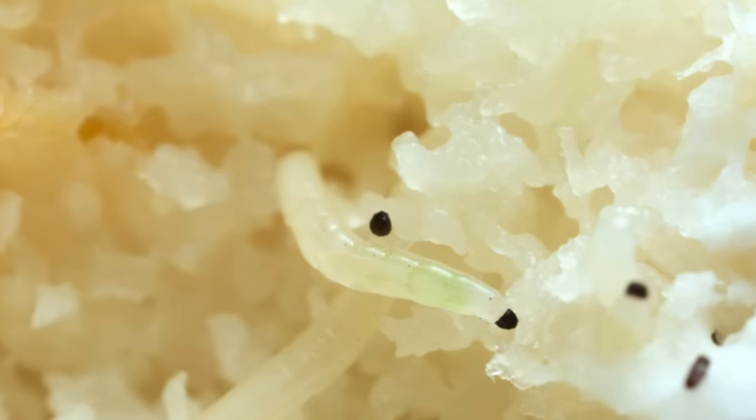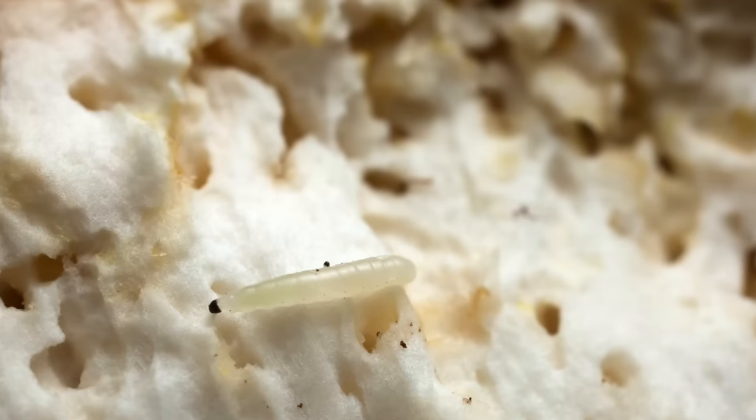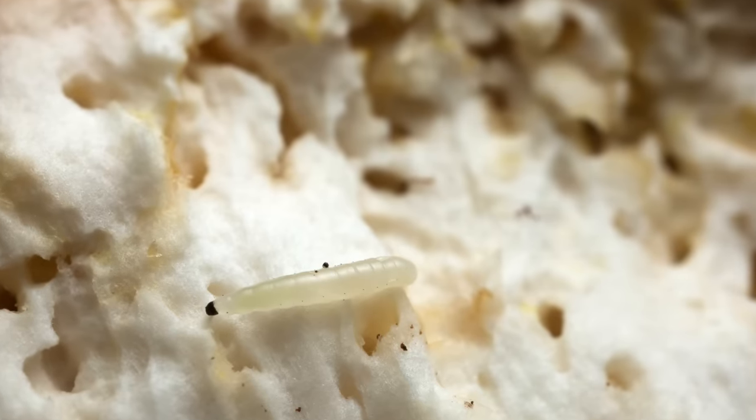The problem is that fungus gnats are just so hard to combat, because of their three-stage life cycle. You need a solution that deals with all three stages, otherwise they just come back just when you think you've won. The adult lays eggs in moist soil, which turn into larvae, which turn into adults that lay more eggs — and so on. All three stages need to be destroyed.